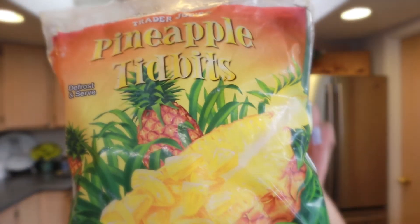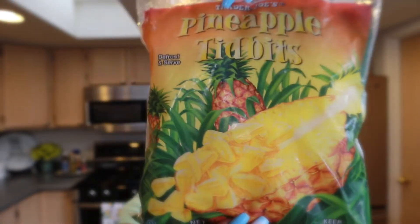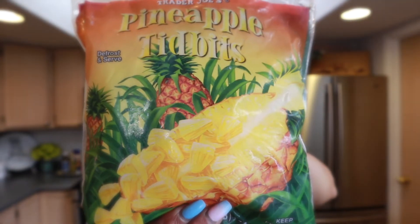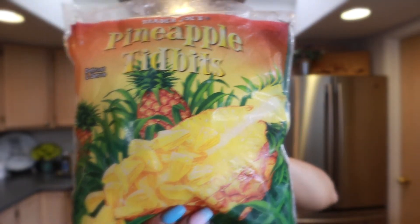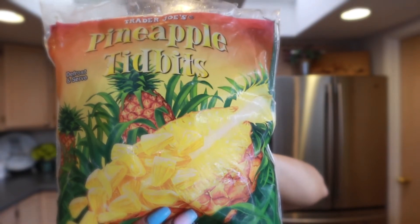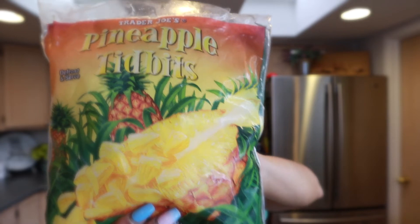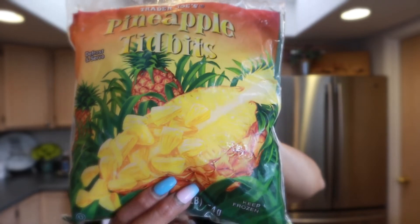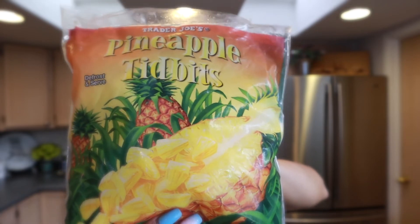Another frozen favorite is the pineapple tidbits. I just let them defrost at room temperature and sprinkle a little bit of that chili lime seasoning on top. I try to keep these in stock — they're also great for smoothies. I also get the mango chunks normally, but I wasn't running low on those so I didn't pick them up this time.